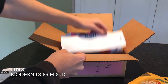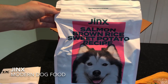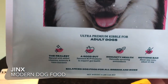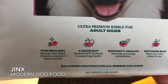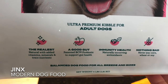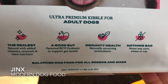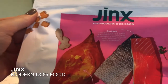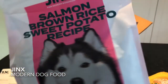And then this is the salmon, brown rice and sweet potato recipe for adult dogs. Our dog Daisy is nine and a half. So it's natural with added vitamins and minerals and trace nutrients. It's good for the gut. Patented BC 30 probiotic to support gut health. Naturally occurring antioxidants and nothing bad. Never wheat or soy. Jinx is the modern dog food.